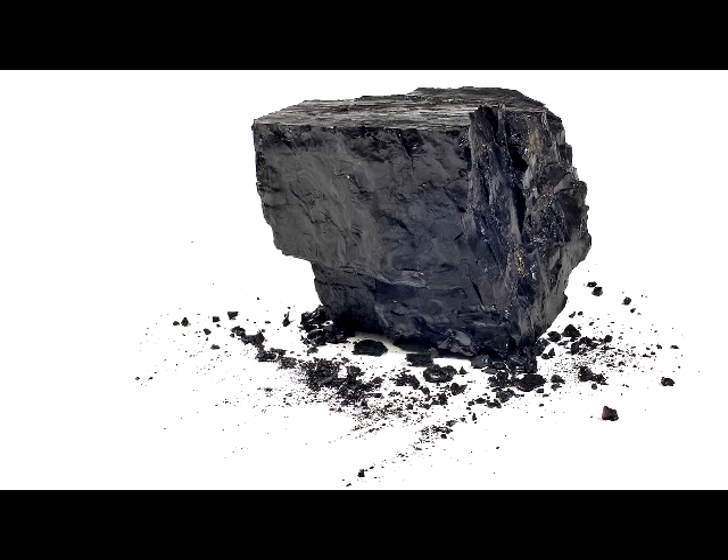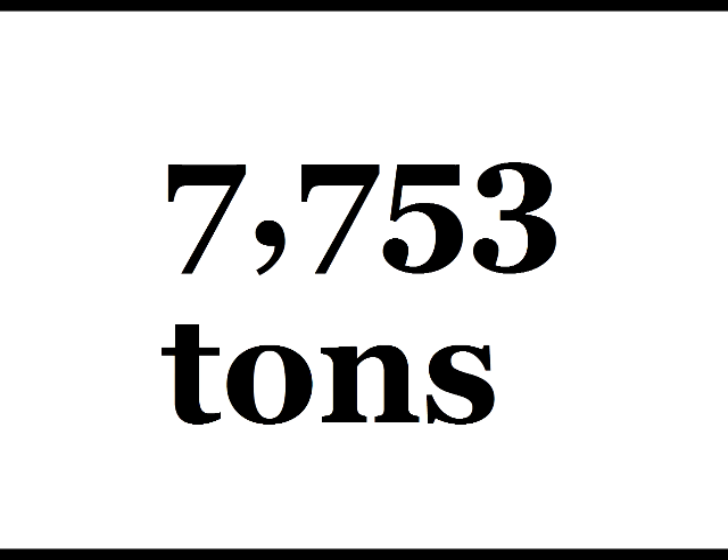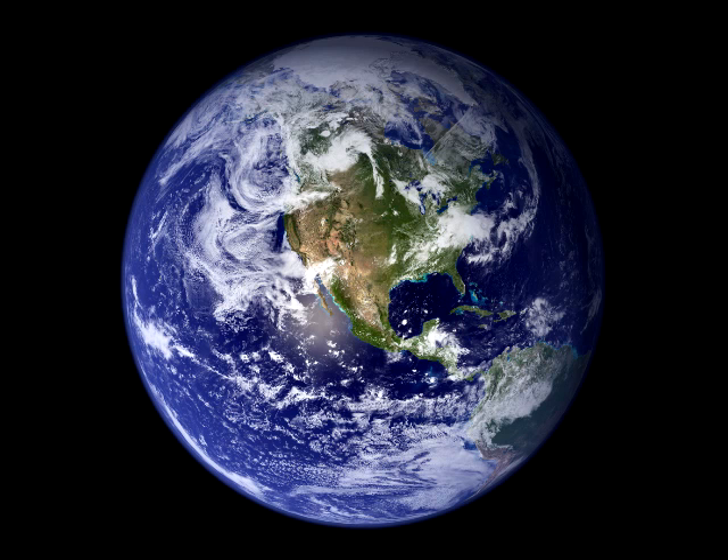Well, coal is pretty popular, serving 40% of the world. That's over 7,753 tons every year. Wow, we must have a lot on this earth then. But wait, how is that stuff formed?